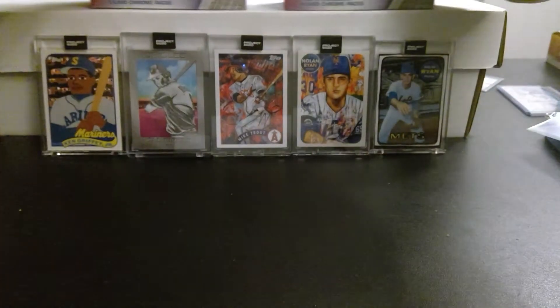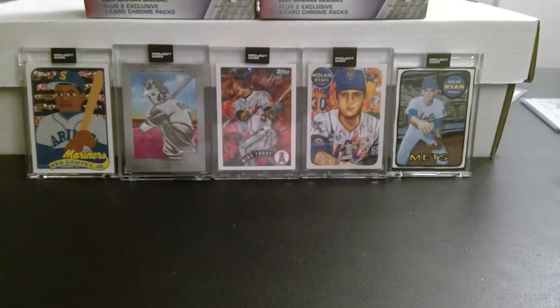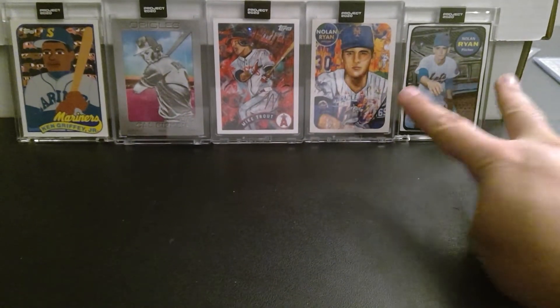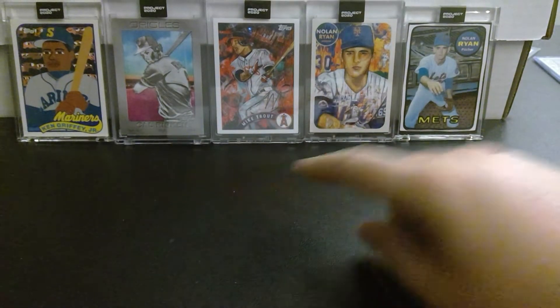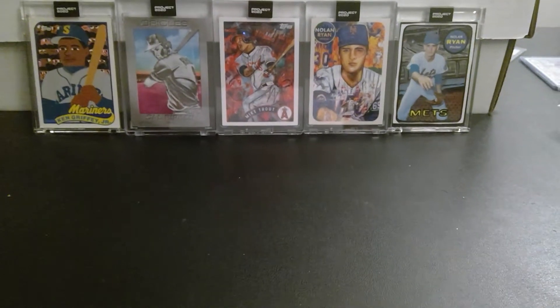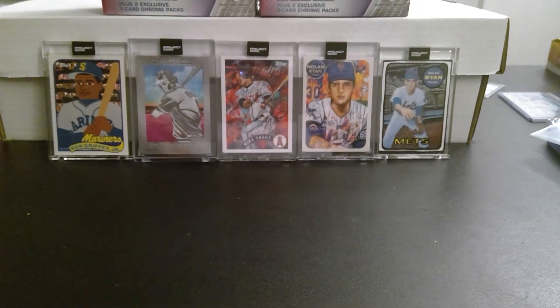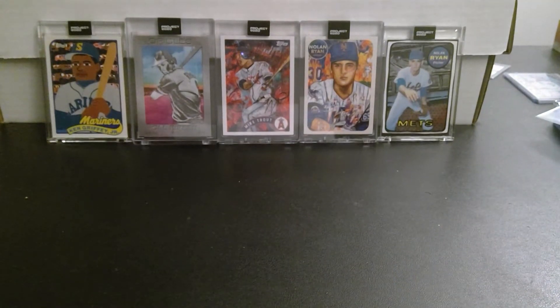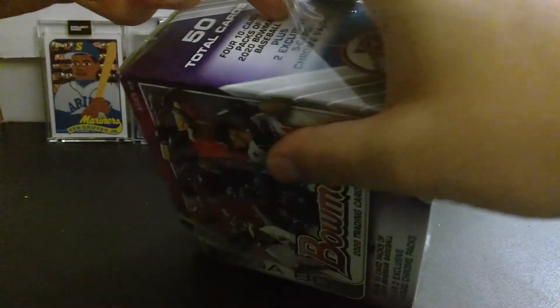In the background you're going to see my latest Topps Project 2020 — we got two Nolan Ryans, a Mike Trout, and a Cal Ripken. Once I have all mine in the mail from my Topps orders I will go into more detail on the cards and the artists, but today is about Bowman mega.